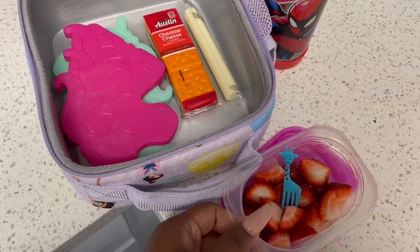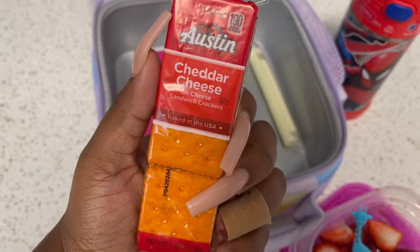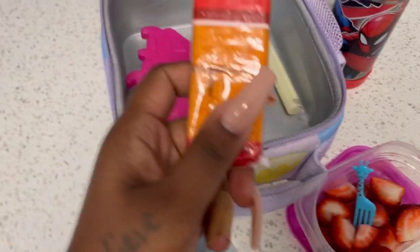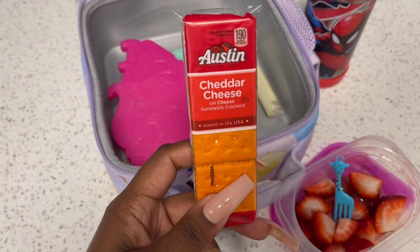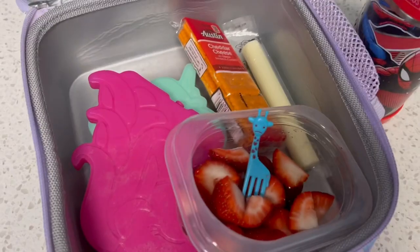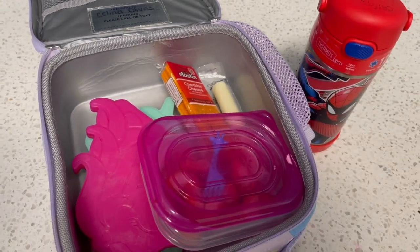With her fruit, I just threw in some crackers. Don't mind my nail — I actually broke it yesterday. With her snack I threw in these crackers, the cheesesteak, and then her fruit. She only needs two snacks but I just went ahead and gave her an extra.